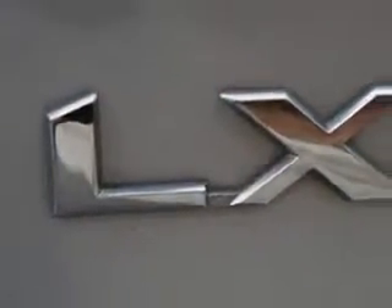Here's a silver 09 Kia Sedona LX, a minivan with six-cylinder engine and automatic transmission.